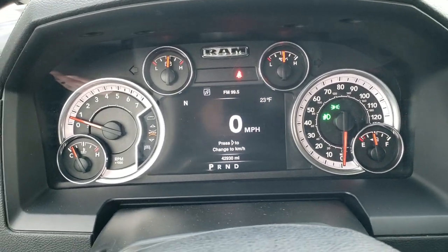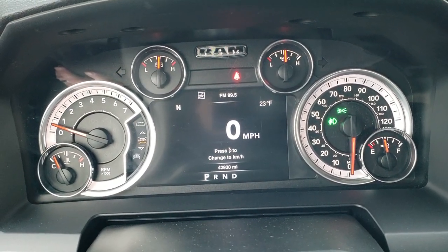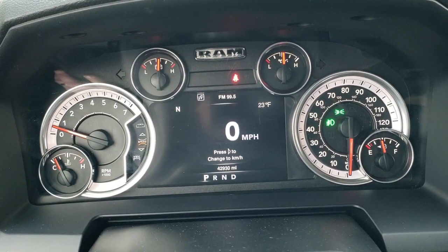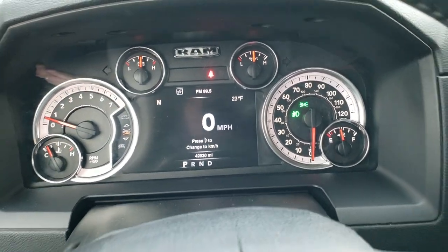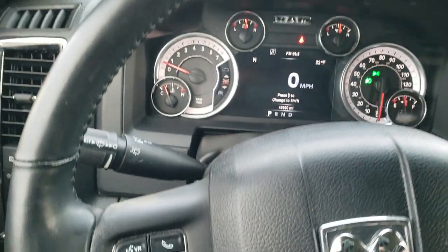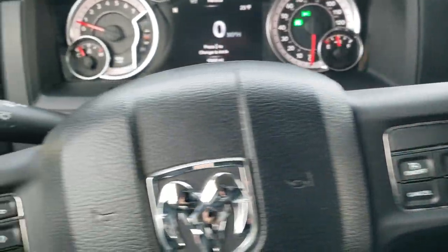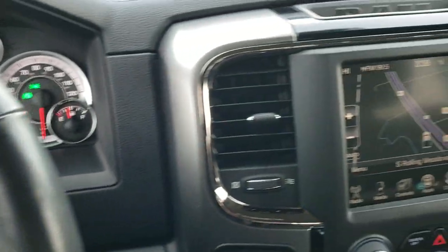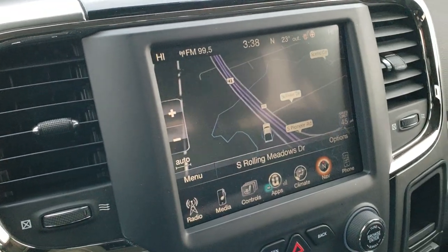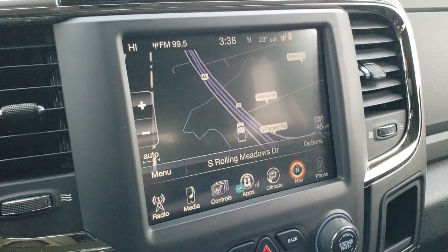You get the digital 7-inch LCD display, digital speedometer, outside temp, compass — and you can change those corners to read pretty much whatever you want. It comes with the heated leather-wrapped steering wheel, cruise controls on the right, Bluetooth and information center controls on the left, and you do get audio controls on the back of the steering wheel. This one comes with the 8.4-inch 3C radio, which gives you AM, FM, and Sirius XM radio capabilities.